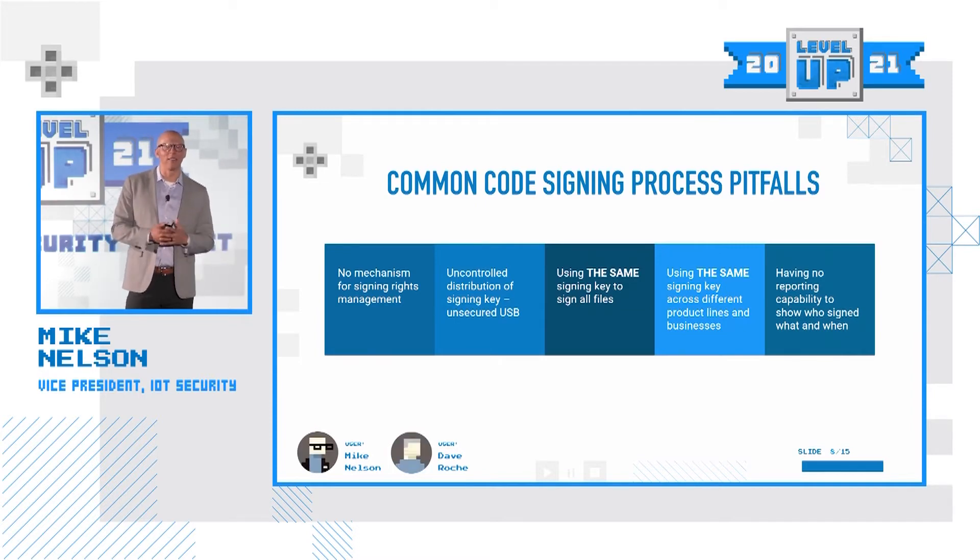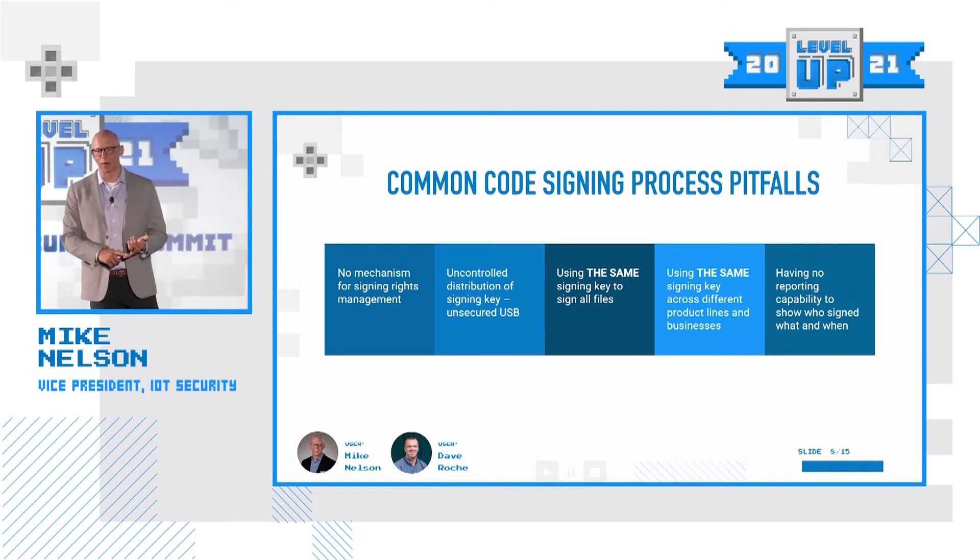The first pitfall is not having a mechanism for signing rights. In your organization, do you know who has the rights to sign particular packages? Do you know when they've signed it? Do you have controls over the rights of your signing process? That's the first one.